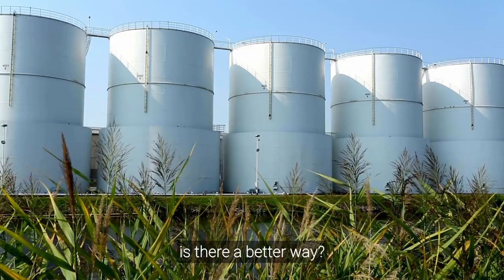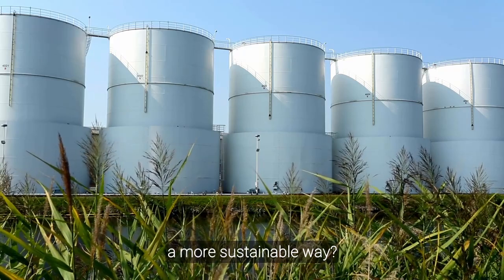Is there a better way? A more sustainable way? A much more innovative way?